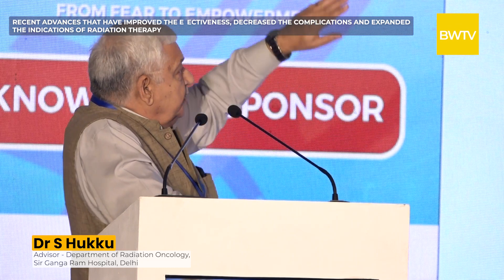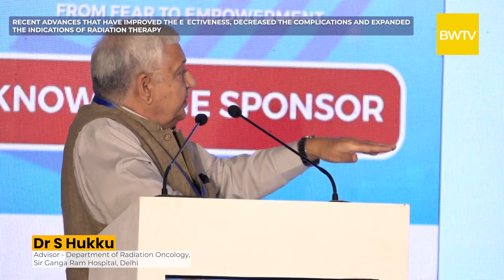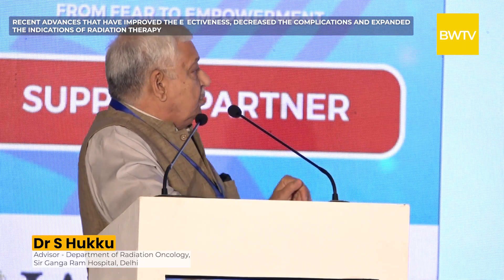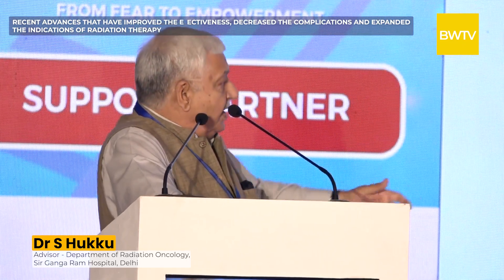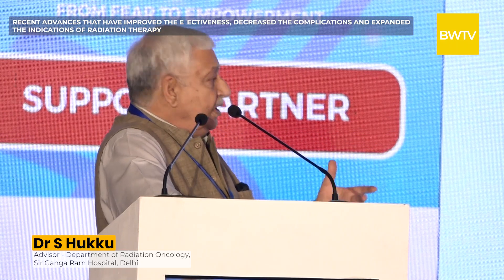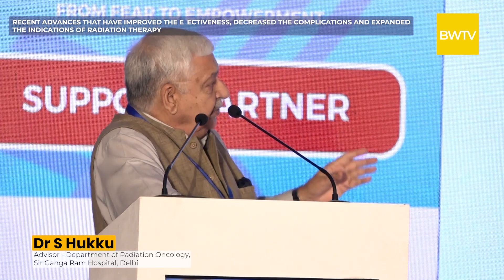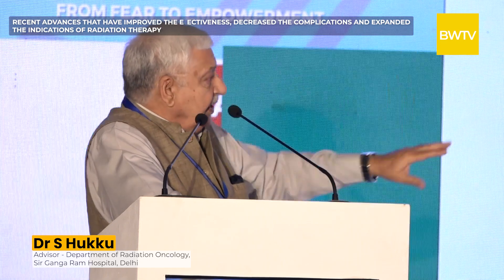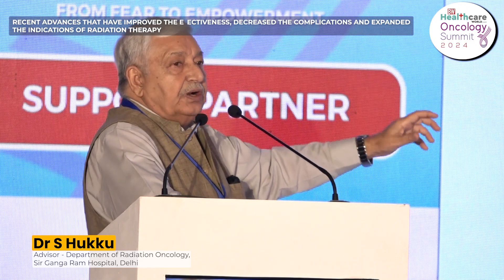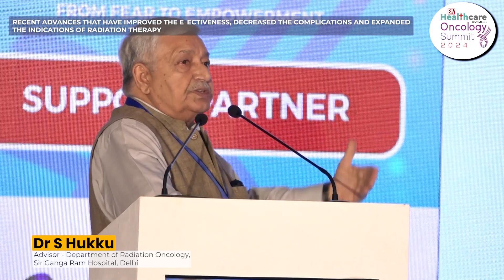The machine rotates around the patient while the patient is fixed. The heart of the machine is the multi-leaf collimator, which can take any shape that the tumor has. When you visualize the tumor from different sides of the body it has different shapes, and we have the capability of shaping our radiation beam accordingly, thereby keeping normal structures out and reducing side effects.